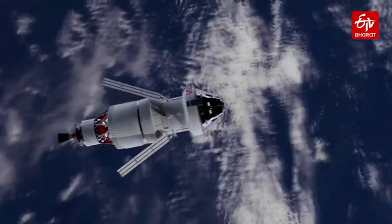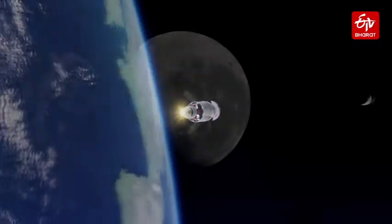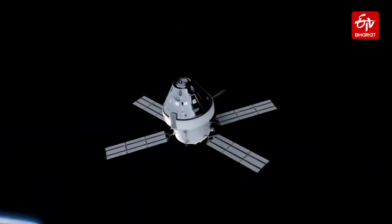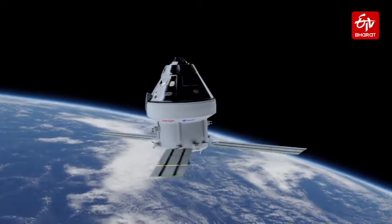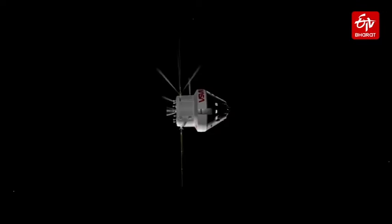ESM-1's main engine and 32 thrusters will propel Orion into orbit around the moon and then back to Earth. ESM-2 will take four astronauts on a flyby around the moon in late 2022 or early 2023, while ESM-3 is expected to land the first humans on the moon since 1972.